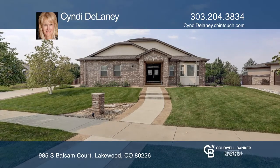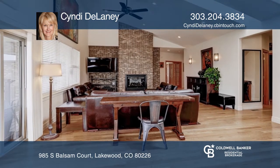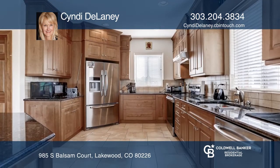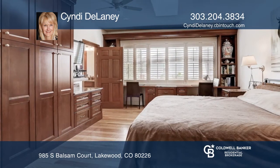This spectacular home offers gleaming hardwoods, vaulted ceilings, and skylights. The massive brick gas log fireplace can be viewed from the spacious kitchen with stainless steel appliances and granite countertops.